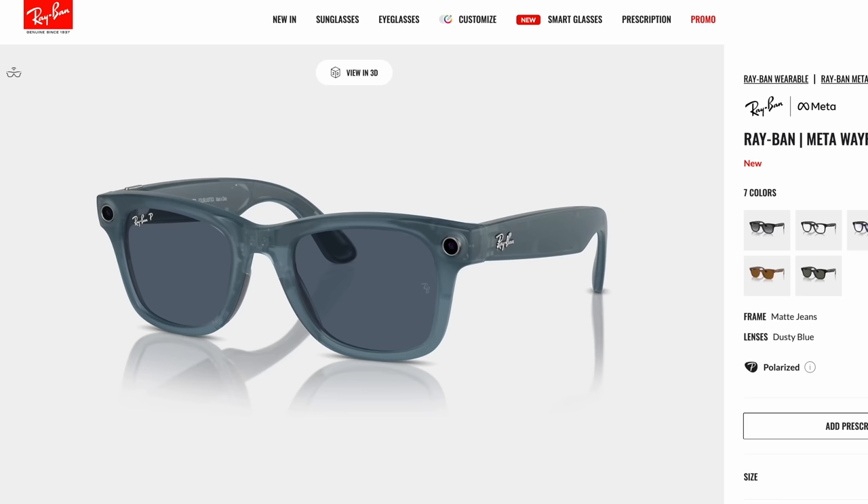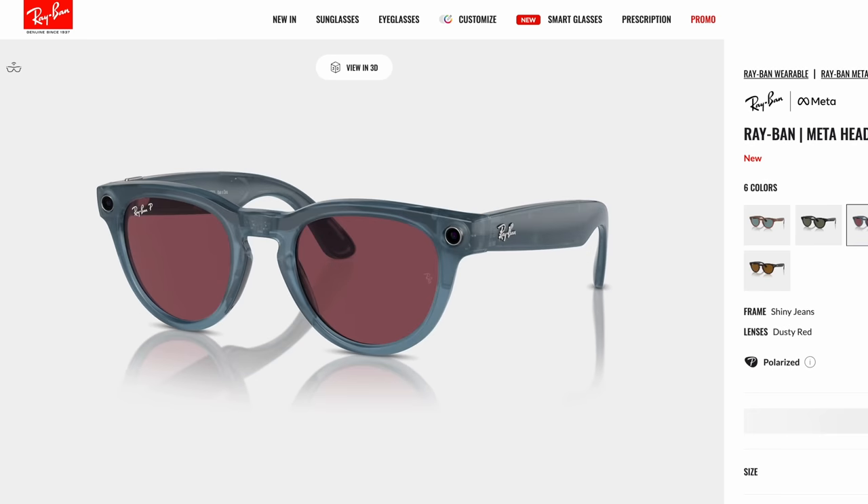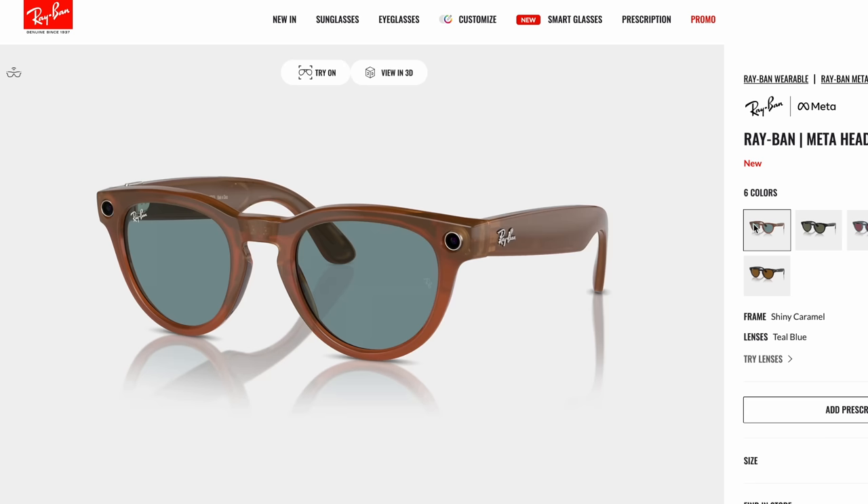I was fully expecting to return these after the review because I didn't think I was going to like them, but after a week of having them, I might keep them. They come in two new styles: the Wayfarer, which is the classic Ray-Ban look, and the Headliner, which is also a pretty classic look. I definitely think these two new smart glasses styles are much more wearable than the previous versions.